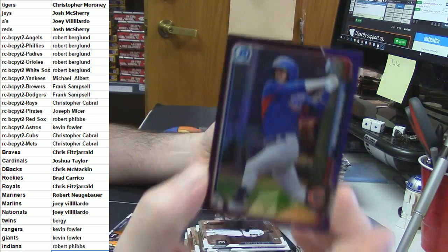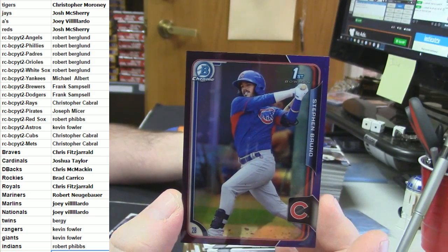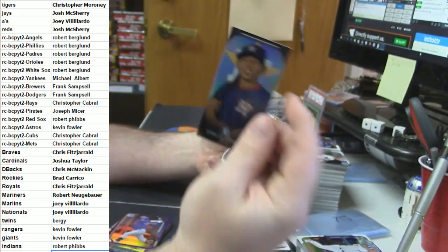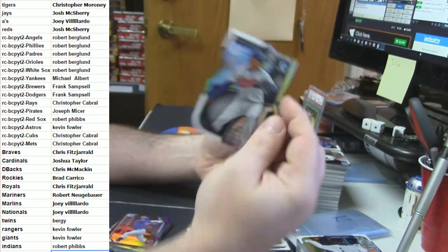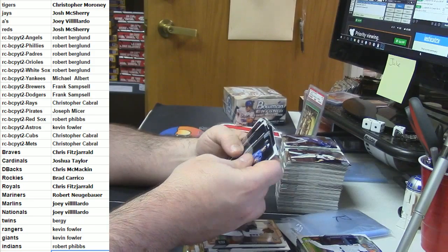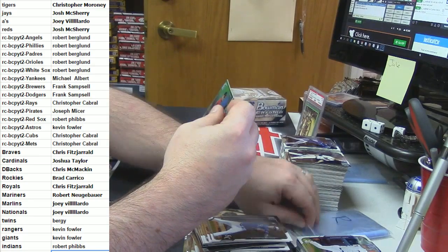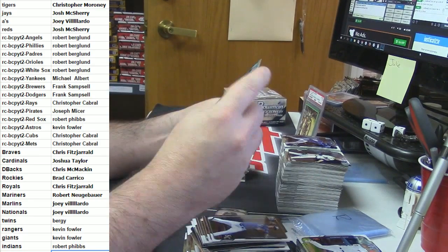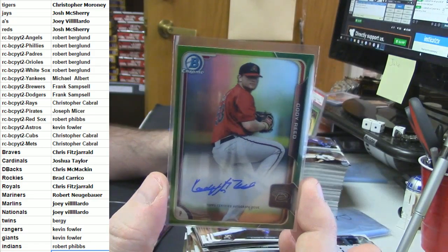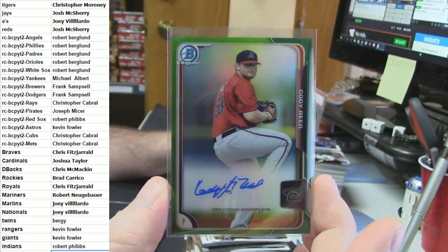For the Cubs — I forgot about him: Steven Bruno purple refractor. Carlos Correa mini. Julio Teran die cut. For the Arizona Diamondbacks: C-Mac with another one — 11 out of 99 green refractor auto for Cody Reed.